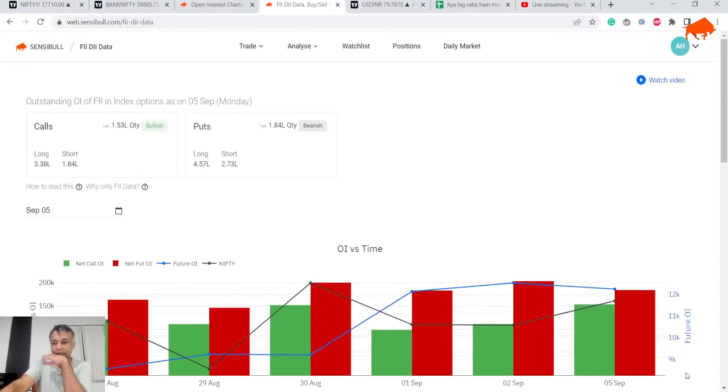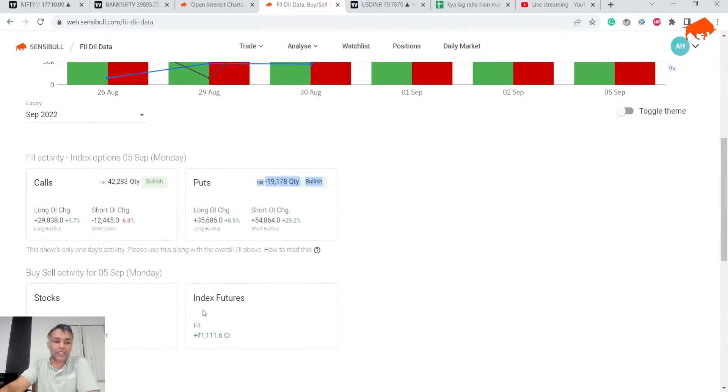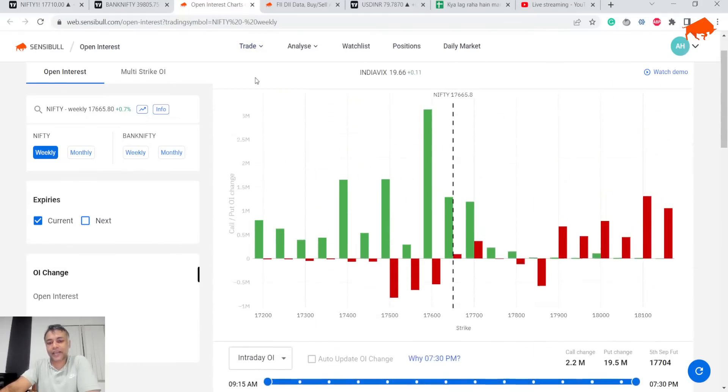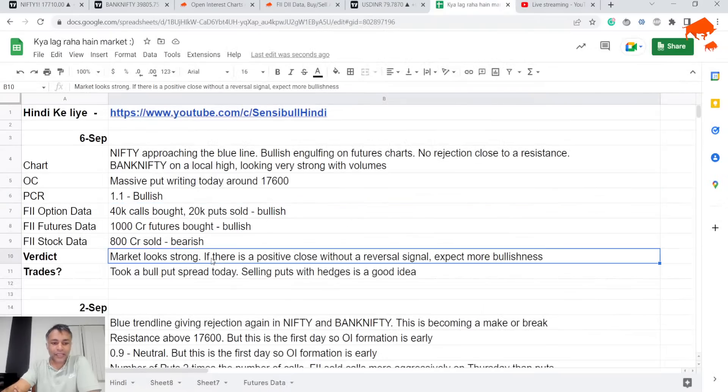Finally, FII data — this is very interesting. The gap between red and green has narrowed down. FII bought 42,000 calls and sold 20,000 puts, both of which are bullish, and they bought 1,000 crore in futures, which is again bullish. So while the Nifty chart is a little conflicting, if we assume the trend line is being approached without any rejection, then we have a bullish chart, bullish option chain, and bullish FII data.